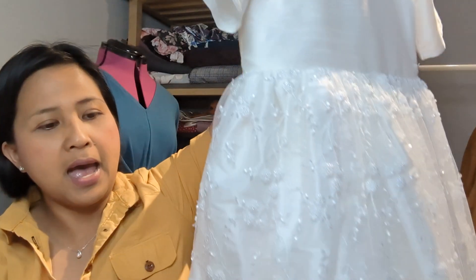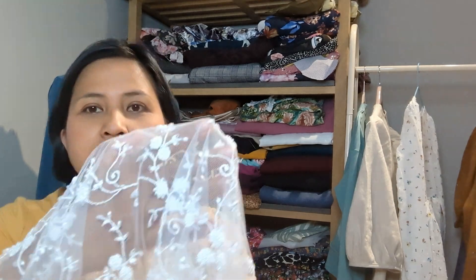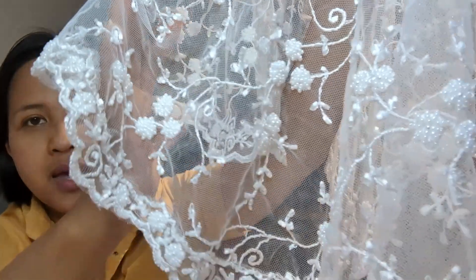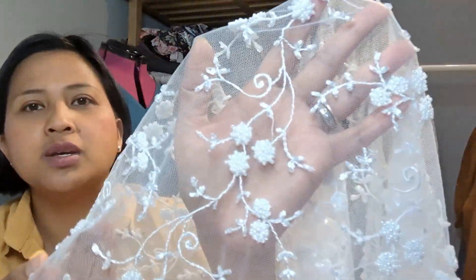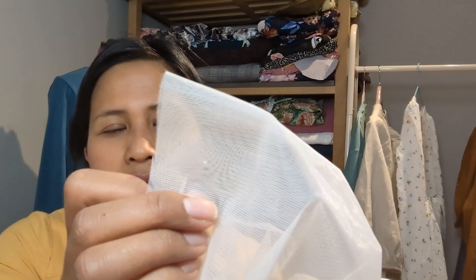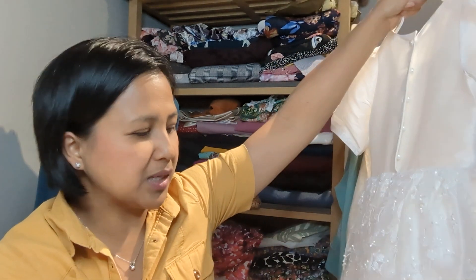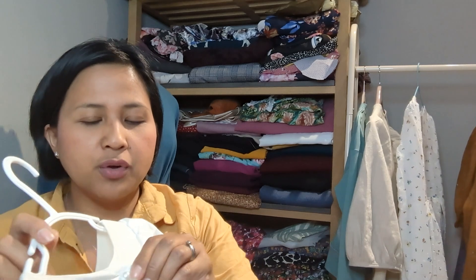I used dome pearl buttons from Hobbycraft and a beautiful embroidered and beaded lace from a company called White Lodge Fabrics — their Trailing Tulips design. I also got crinoline from there, which is like a thick, more plasticky tulle used in bridal dresses to poof up the skirt. The dress is fully lined in the same faux silk, beautifully enclosed inside.